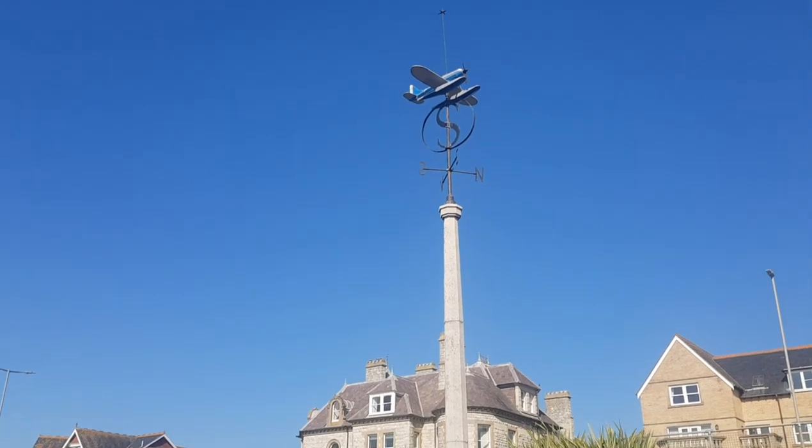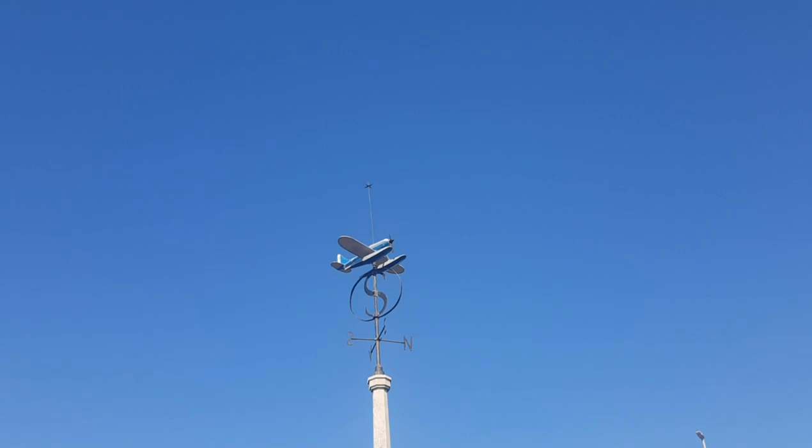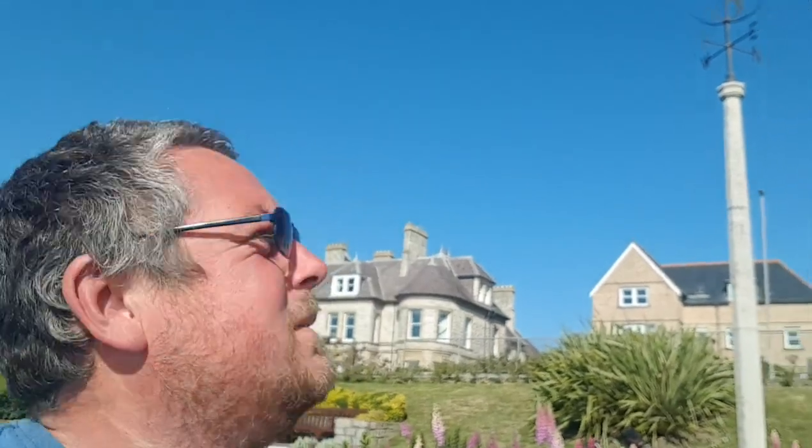That's to commemorate the air speed record that was set in 1931. It was set by a guy called Lieutenant George Stainforth. He used to go to Weymouth College which is just over the back here. In 1931 he set the air speed record in the Schneider Supermarine S6B seaplane — done over 340 miles an hour, 547 kilometres an hour in 1931. So that's to commemorate his achievement.